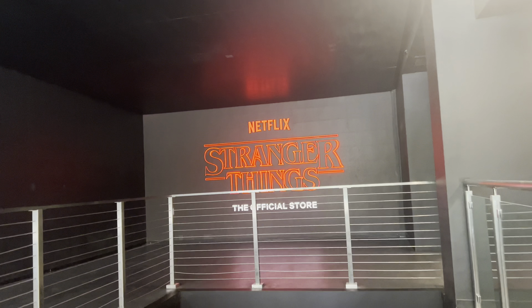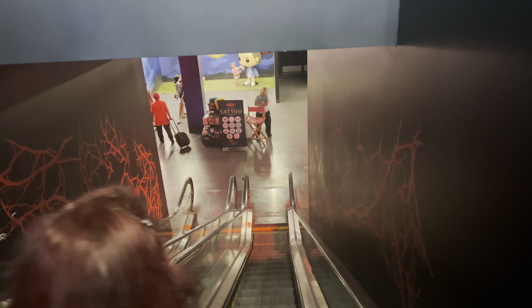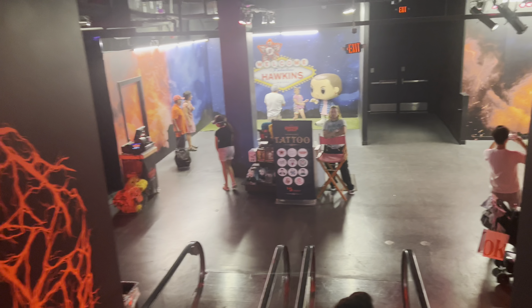Whoa, this is cool! I did not know this was here. What the heck, oh my gosh! This is a last minute video. Hey guys!